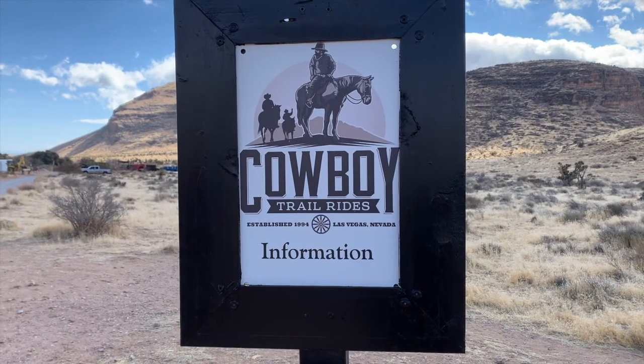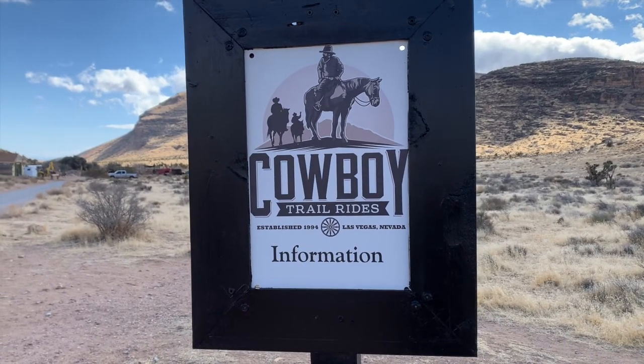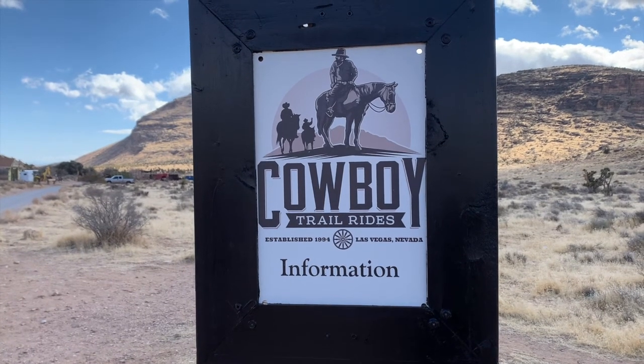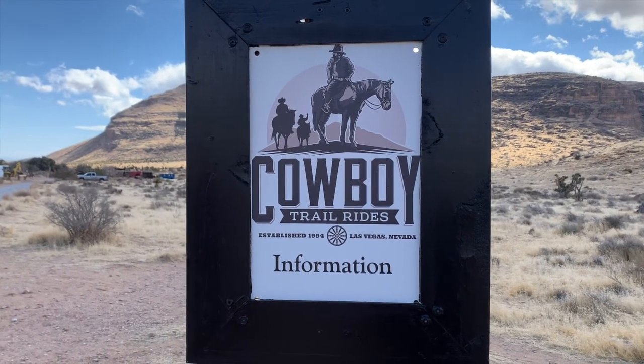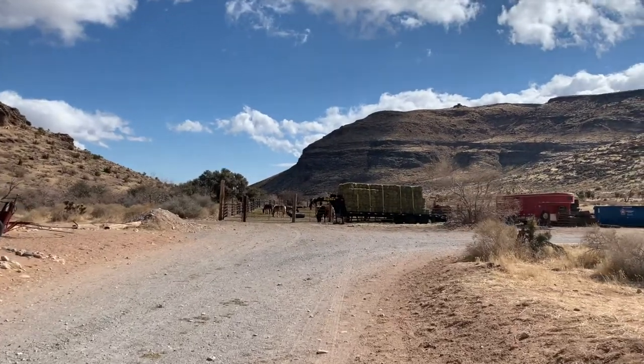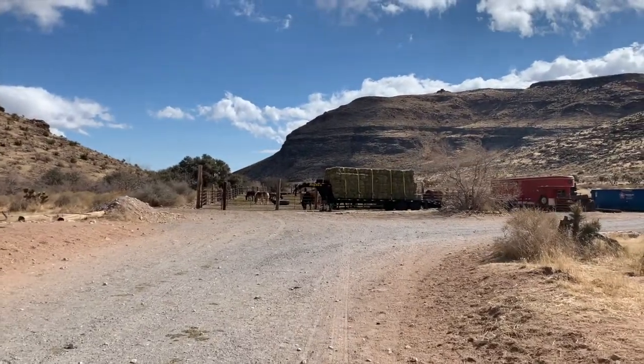The wind was absolutely terrible — it was really blowing, you couldn't even hear me talk, so I'm just doing a voiceover. Here is the trail sign to Cowboy Cave, so let's go. On the way up, you'll pass by several pastures with horses as well as mules.